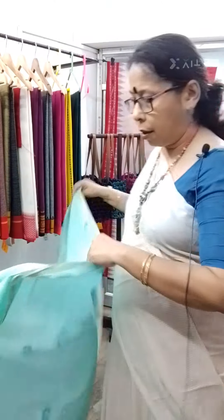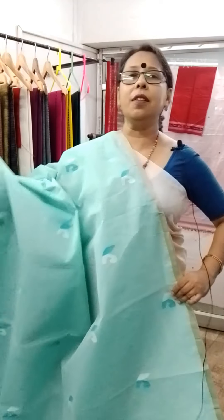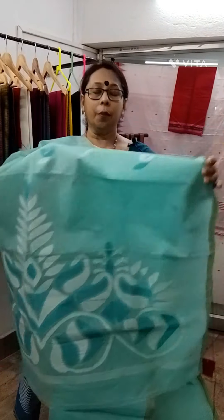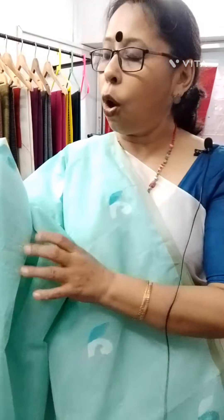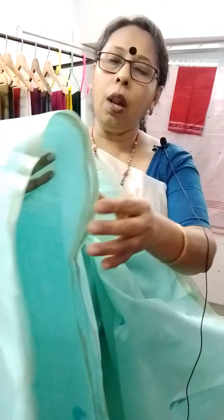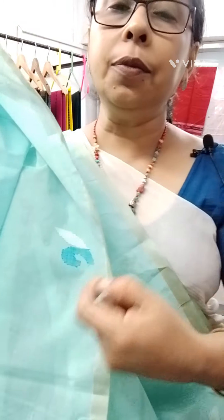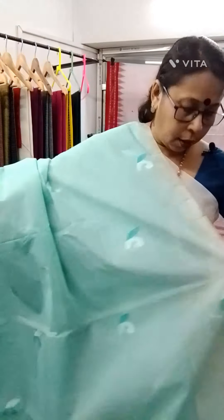Next one is a beautiful shade of green, in a different design. This is the pallu — the pallu design is the same, but the body design is different. You can see this type of design all over the body. These are all handwoven or needle work — totally the saree is handwoven and this work has been done with the needle during the time of weaving. The price is same as the previous one.